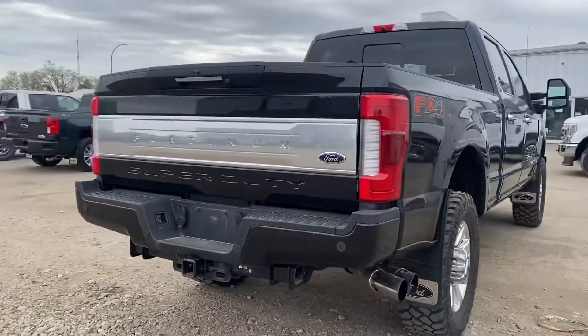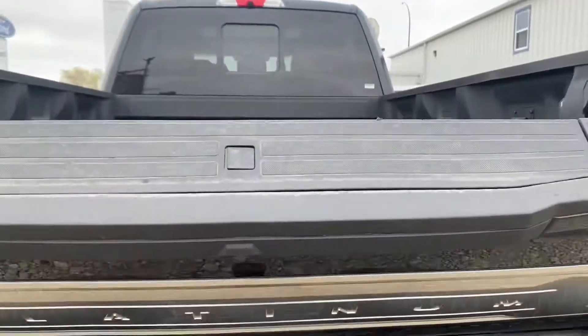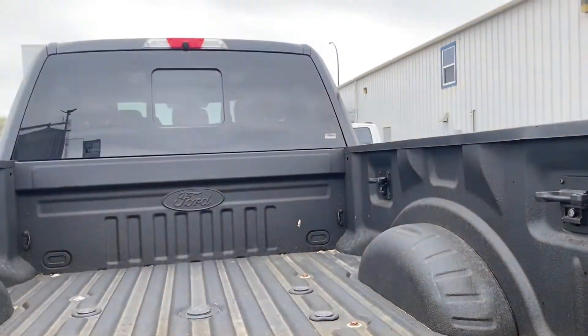Coming around the back, you've got your backup camera there of course, parking sensors down below with your hitch below that. If we pop the tailgate here, you've got that step for easy access and a spray-in liner. It also has the fifth wheel prep pack so it's ready to go.